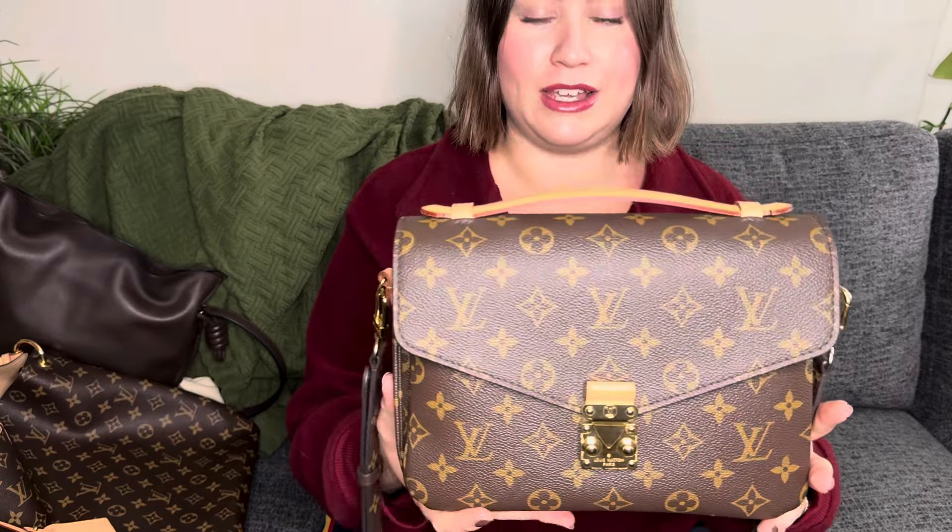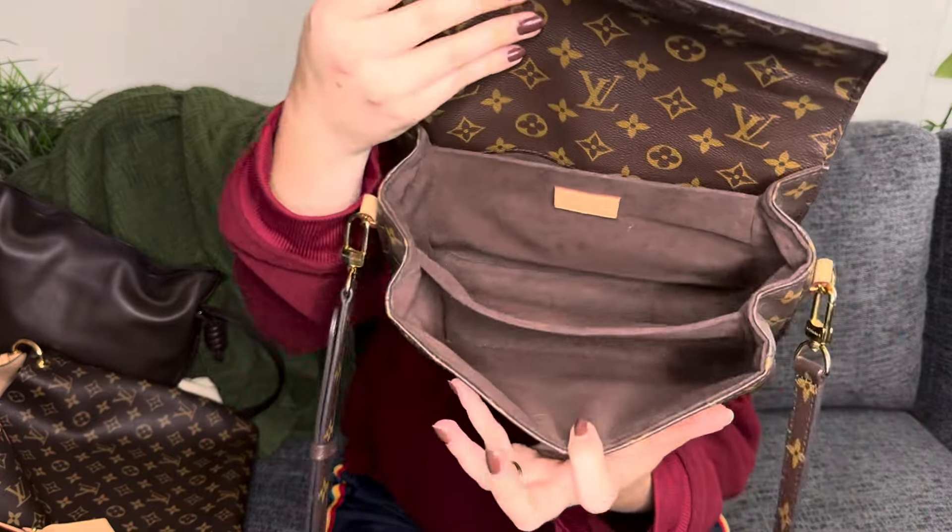Starting off with the Pochette Metisse — this is definitely one of my most used bags every summer. Because of the Vachetta, I try not to use it in the fall and winter if there's going to be snow or rain, which here in Utah is kind of inevitable, so this baby is probably going to be put away soon. But I have used this bag so much this summer. If you're familiar with the Pochette Metisse, you know how convenient the organization is and I just love it.